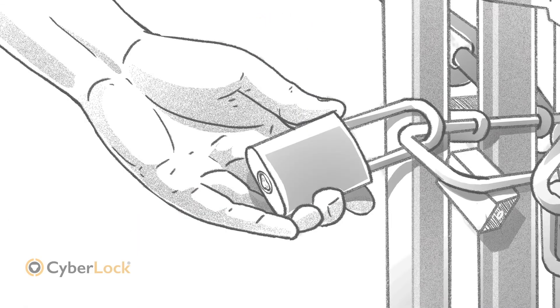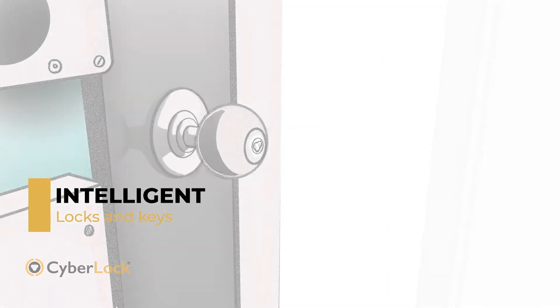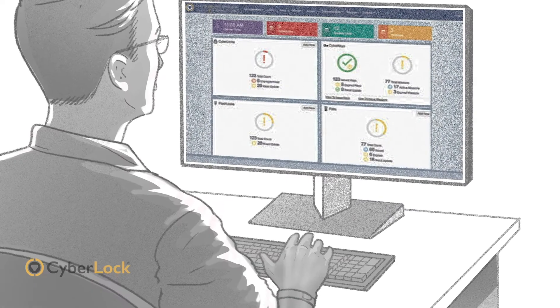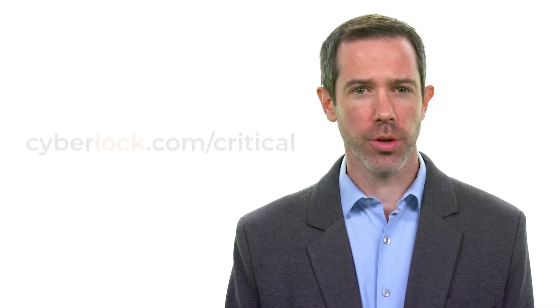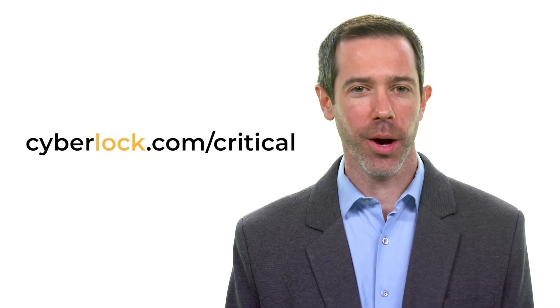It no longer has to be this way. CyberLock has developed a highly automated system built around intelligent locks and keys that interact with network software to continually track the status of every lock and key under your management. What once consumed hours can now be done in seconds, with no holes in your security. Go to CyberLock.com/critical for a detailed paper on how it all works.